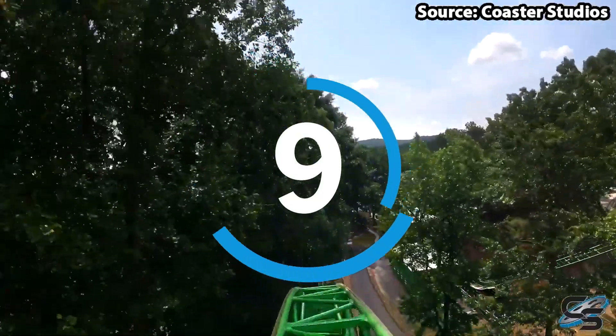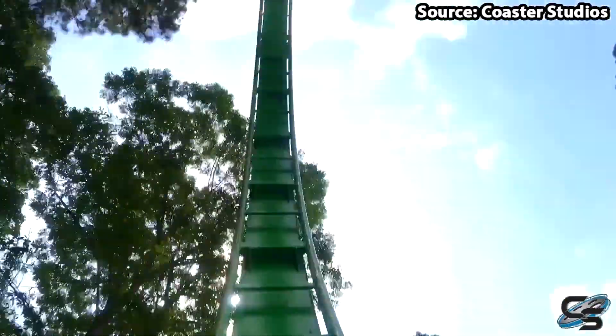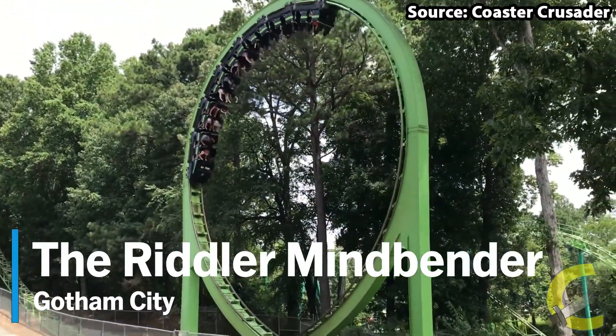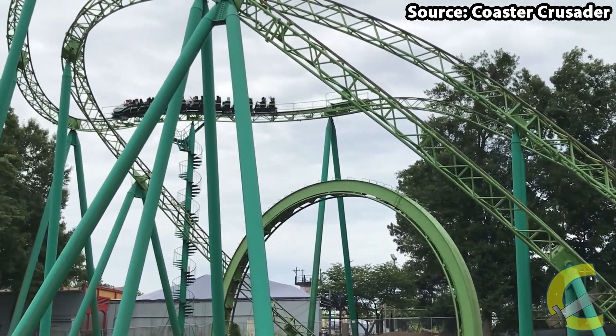Let me give you a riddle: what ride at the park is old but sure sweet and is themed to a DC character? The Riddler Mind Bender. Okay, that was a horrendous joke, however our number 9 spot sure isn't.